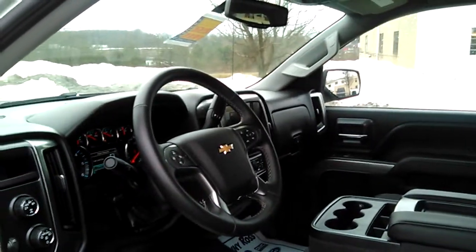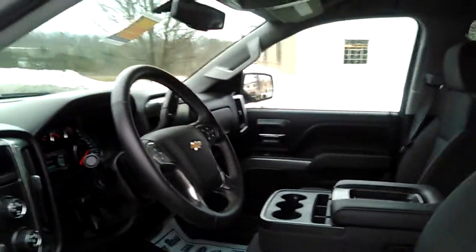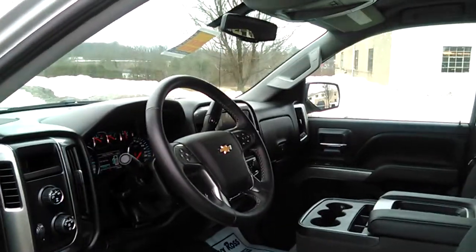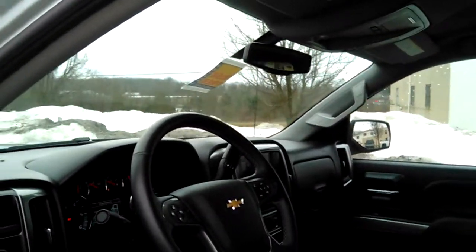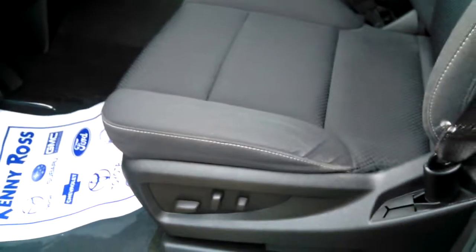Hello, this is John Kaiser with a quick YouTube video of the 2015 Chevy Silverado. It has a leather-wrapped steering wheel, voice control, cruise control, Bluetooth, power seat on the driver's side, rear camera with touchscreen, and 4x4.